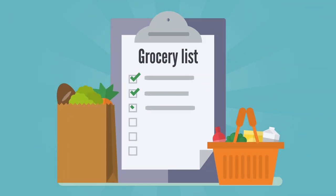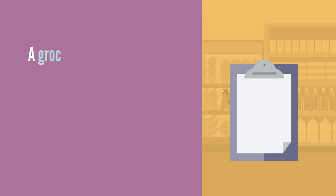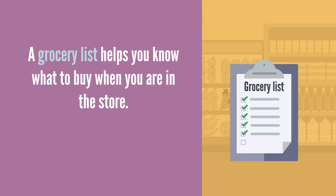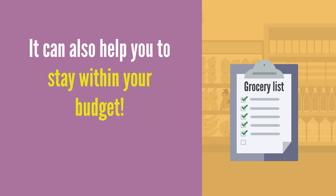The first step is to make a grocery list of all the food items you need. A grocery list helps you know what to buy when you're in the store, and it can also help you to stay within your budget.